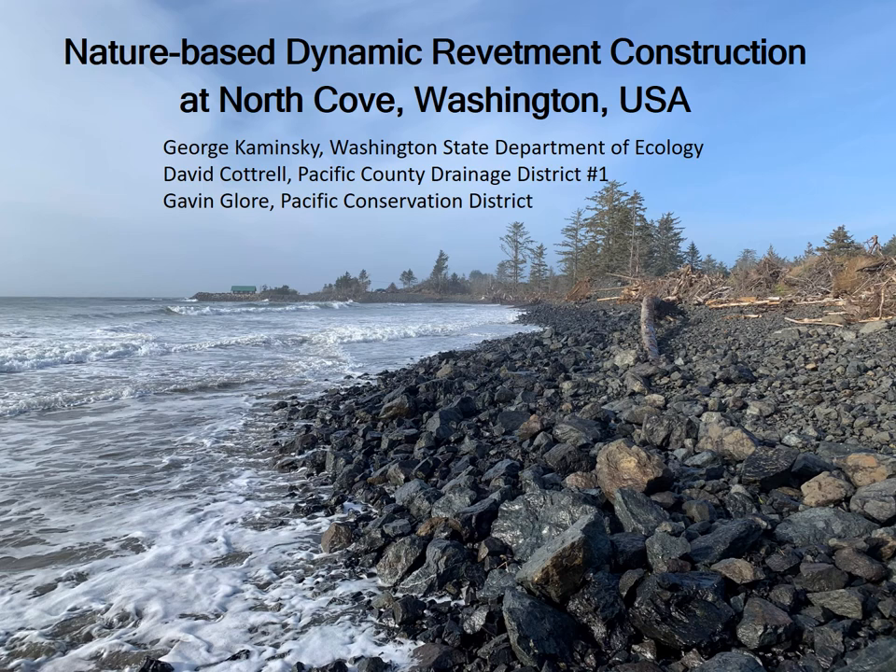Hi, I'm George Kaminski with the Department of Ecology, presenting on the nature-based dynamic revetment construction at North Cove, Washington, in the Pacific Northwest of the United States. David Cottrell, my co-author, will appear in this presentation as well. He's been the main manager on the ground with the construction project. Gavin Glor from the Pacific Conservation District has been involved with the initial design and is from the organization sponsoring the project.